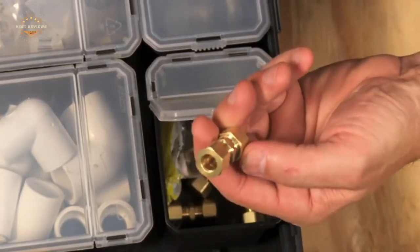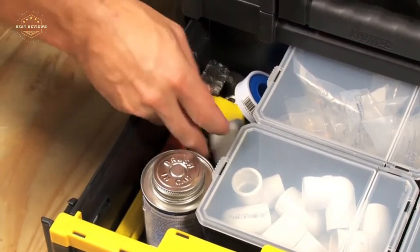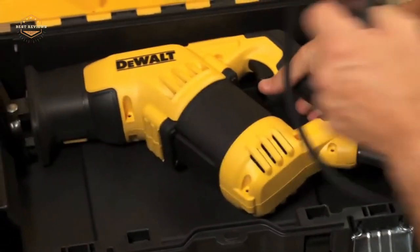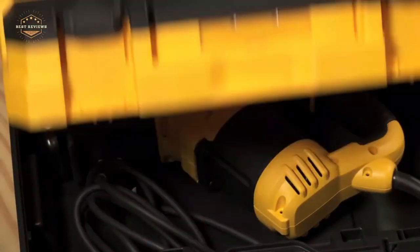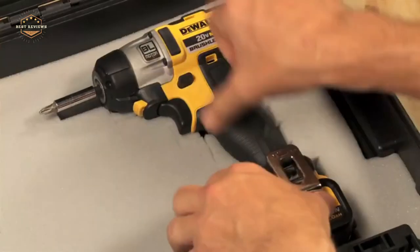Hope you found this video helpful in finding the best toolboxes. If you found this helpful, please give a like, comment your opinion and tell us which one is perfect for you, and subscribe to our channel to get the latest updates on different product reviews.